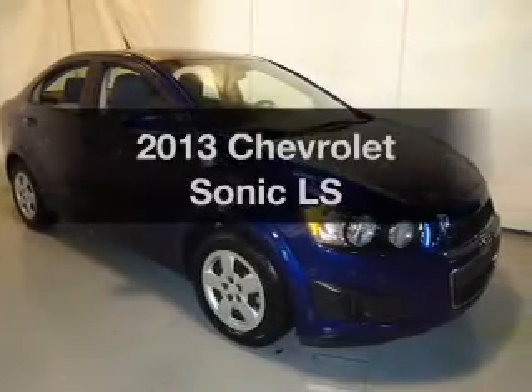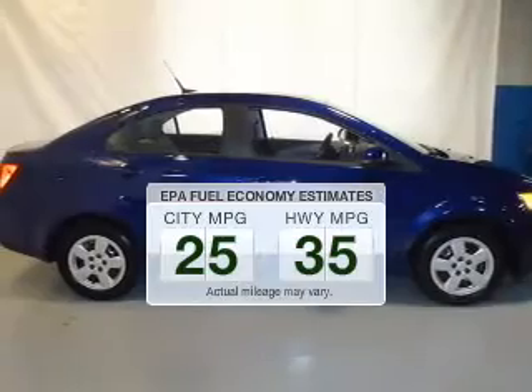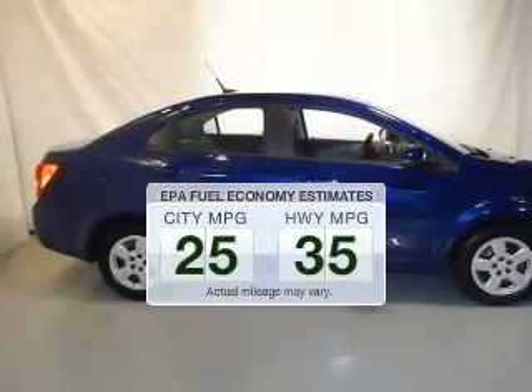Travel the roads in style and comfort in this great vehicle. Save your money — make less trips to the gas station to fill up your gas tank when driving this fuel-efficient vehicle.